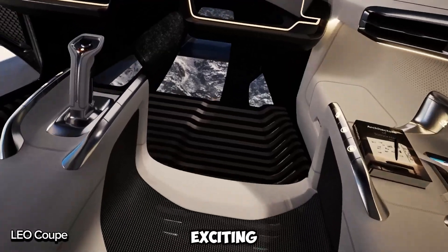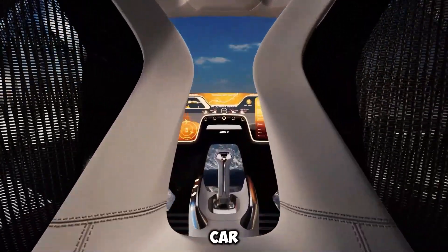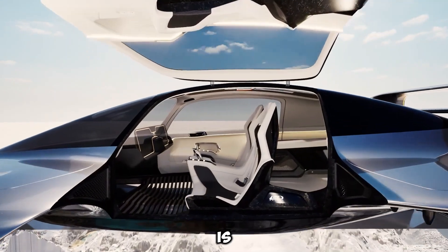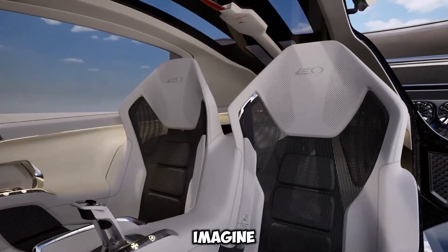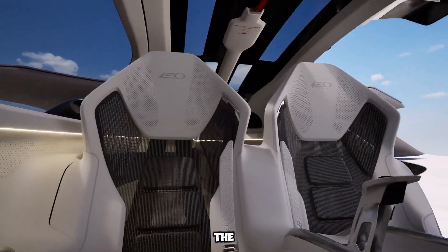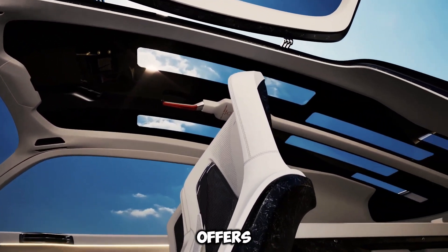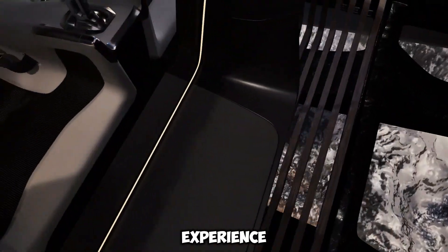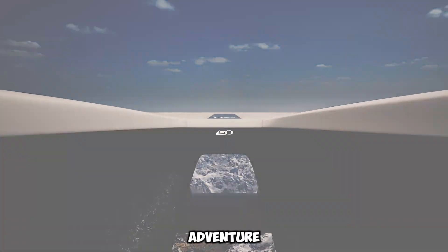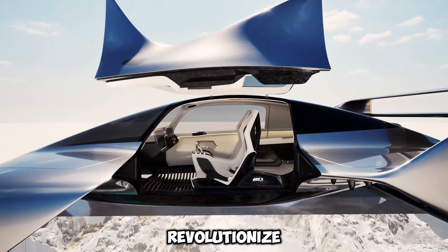The LEO Coupe is an exciting new vision for the future of transportation, blending the thrill of flying with the style of a sports car. Created by LEO Flight, this all-electric vertical takeoff and landing (eVTOL) aircraft is designed to change the way we travel. Imagine a sleek, 3-seat vehicle that effortlessly transforms from a car on the road to a flying machine in the sky. With its futuristic design and smooth, electric-powered flight, the LEO Coupe offers not only stunning views but also a thrilling experience. Focused on safety, convenience, and ease of use, the LEO Coupe is set to revolutionize personal travel, giving us a taste of a future where flying is as simple and accessible as driving.